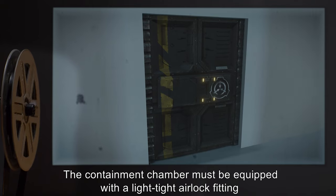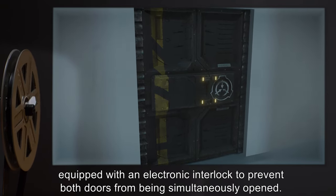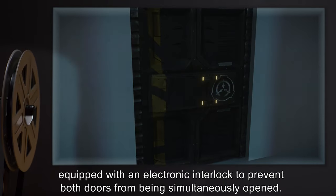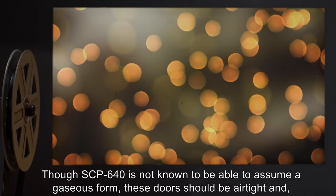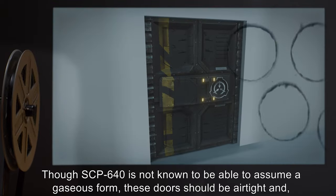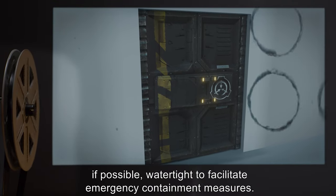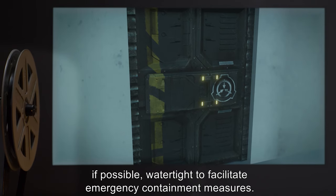The containment chamber must be equipped with a light-tight airlock fitting, equipped with an electronic interlock, to prevent both doors from being simultaneously opened. Though SCP-640 is not known to be able to assume a gaseous form, these doors should be airtight, and if possible, watertight, to facilitate emergency containment measures.